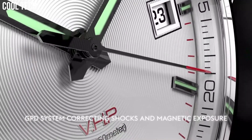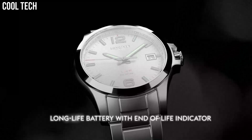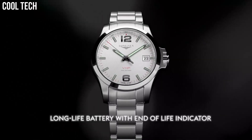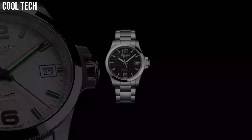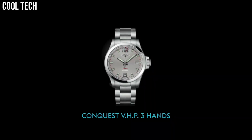Quartz-based watchmaking. Lug distance: 20mm. Thickness: 11.8mm. Water resistant to 5 bar. Glass: scratch-resistant sapphire crystal with several layers of anti-reflective coating on the underside.